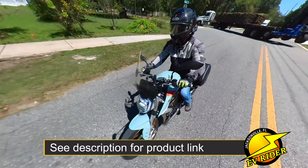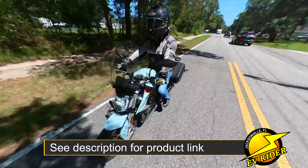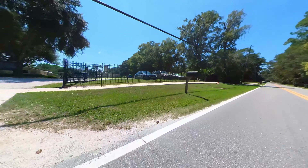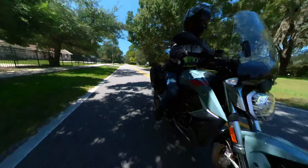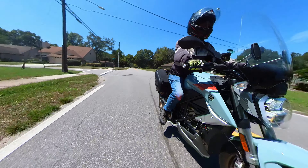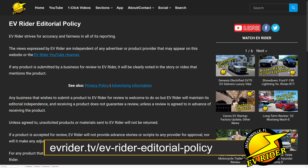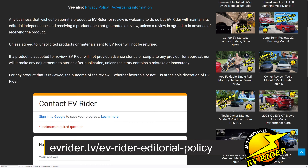The bags retail for $249.99, but can often be found on sale for much less. Viking bags provided EVRider with the saddlebags featured in this review, but did not have any editorial input into this video's production, nor did it see an advance copy of the video. EVRider's editorial policy regarding review units is linked in the description of this video on YouTube and in the story at EVRider.tv on the web for anyone that would like to review it.